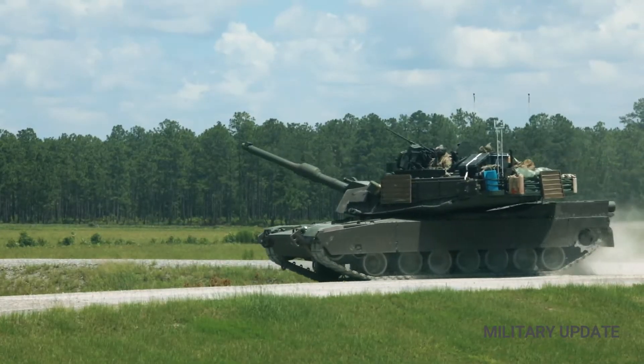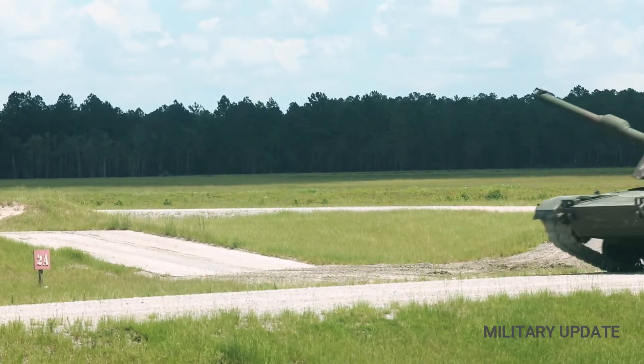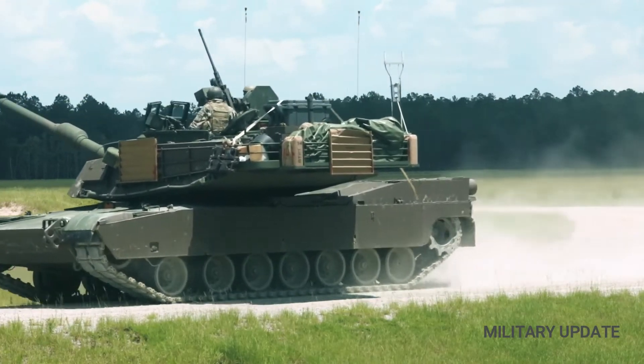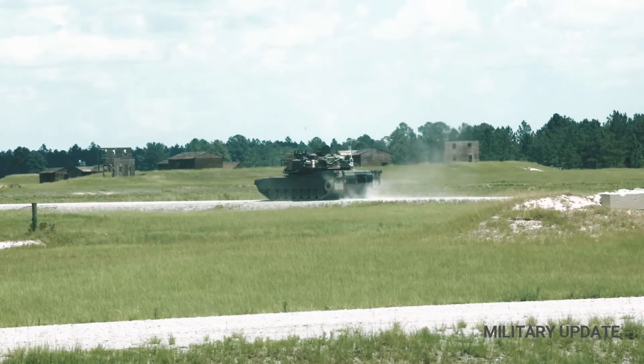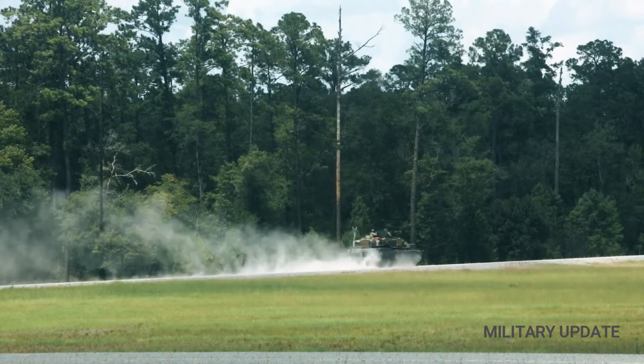The M1 Abrams is the third generation of main battle tanks produced by the United States. It is named after General Creighton Abrams, Chief of Staff and Commander of the United States Army in Vietnam from 1968 to 1972.